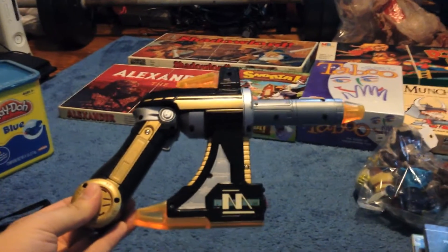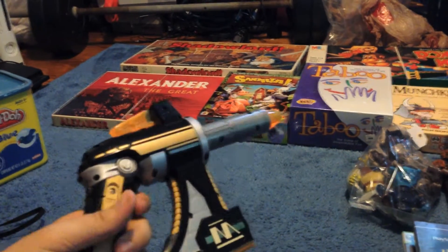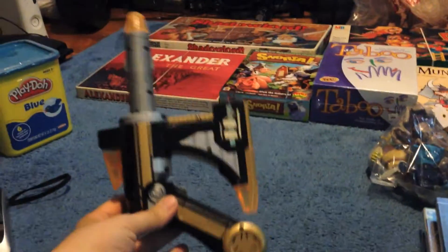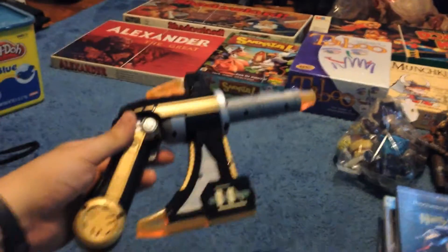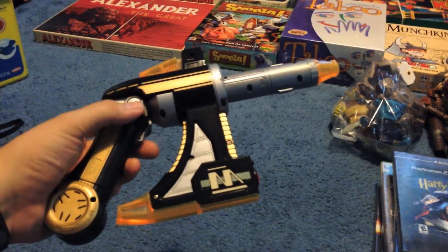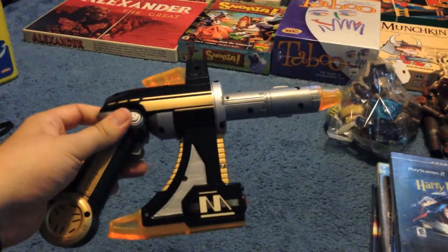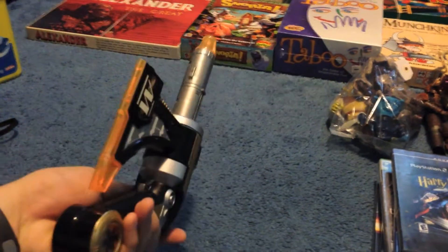Picked up another Power Rangers weapon — I think it's from Lightspeed Rescue. It's a gun that turns into an axe. I took the battery out; it usually makes noises. Already sold for $35. I can't believe the luck I'm having with these random Power Ranger weapons I'm finding. I did see one at a yard sale Saturday — looked like a staff, probably from Dino Thunder — but I ended up leaving it.